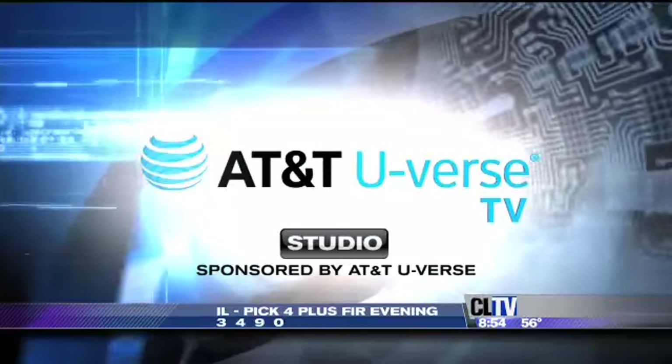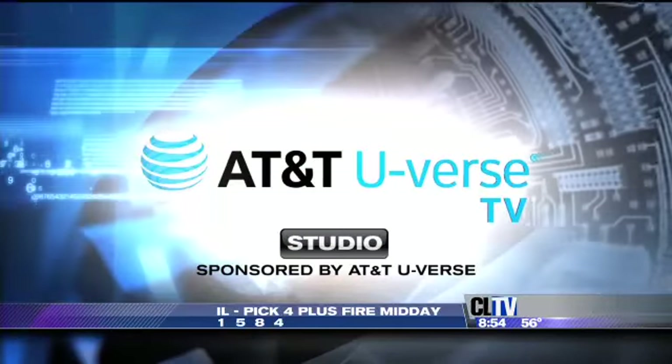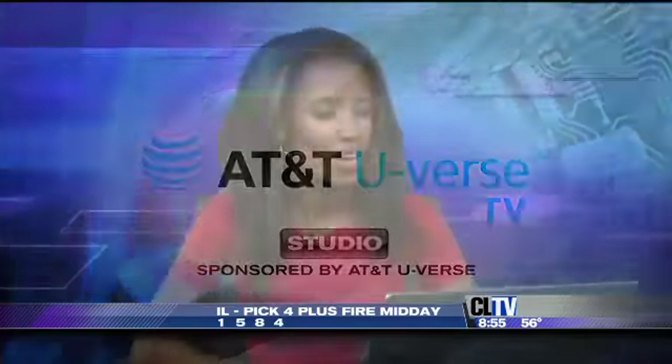From the AT&T U-Verse studio, sponsored by AT&T U-Verse. Every month our tech guy is on the lookout for gadgets that are unique, useful, and of course fun. Today, Rich DeMuro joins us with his favorite things for September. Rich DeMuro joins us from LA.